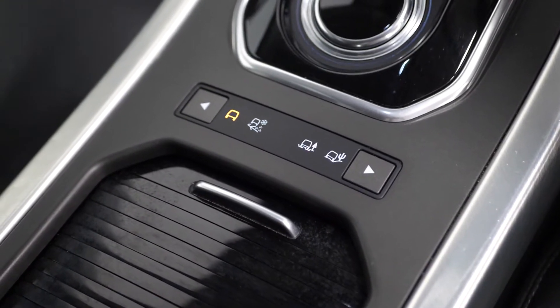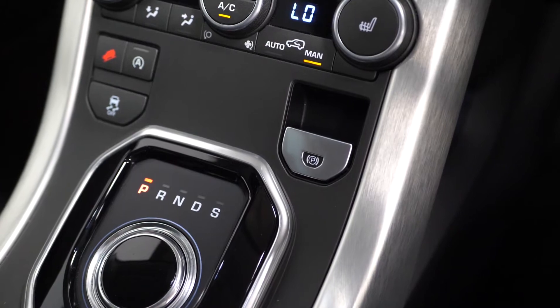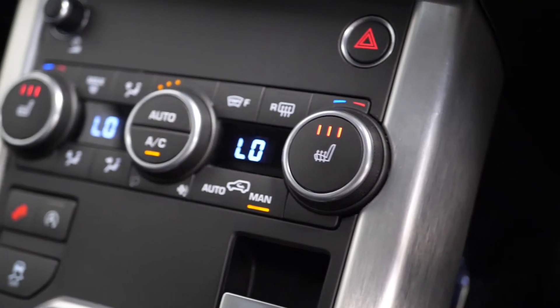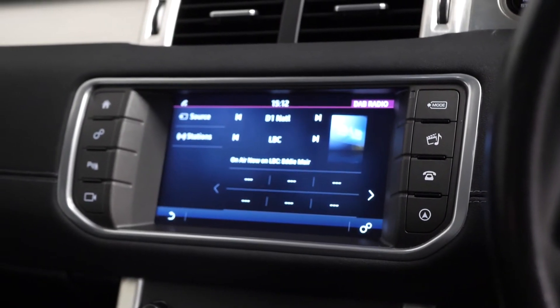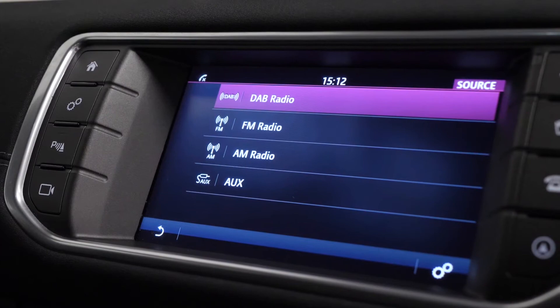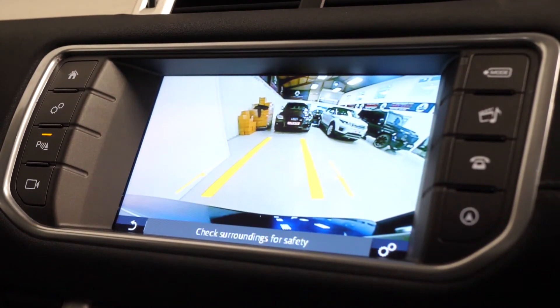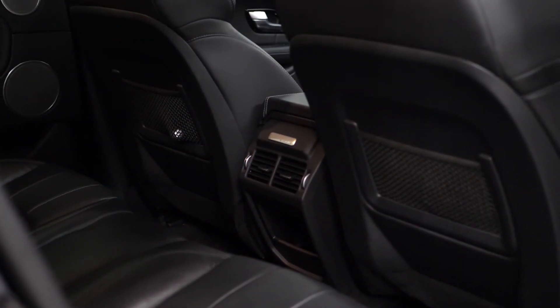On the centre console you've got access to dynamic driving modes, a drive selector, your electronic handbrake, and climate control functions. Moving further up, there are heated seats for the driver and passenger in the front, and then your touchscreen centre display with access to all infotainment features including DAB radio. You've also got access to your optional reversing camera from here, and lastly above you've got the optional fixed panoramic glass sunroof as well as the optional rear climate vents for passengers in the rear.